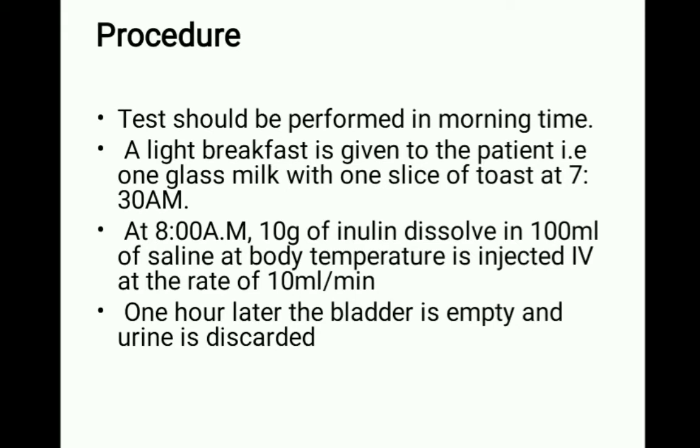One hour later, the bladder is emptied and the urine is discarded. After this initial discard, we will begin collecting the urine samples for inulin estimation.